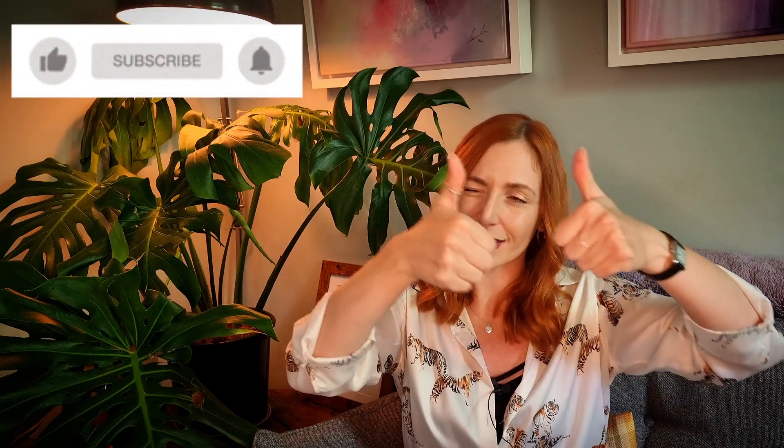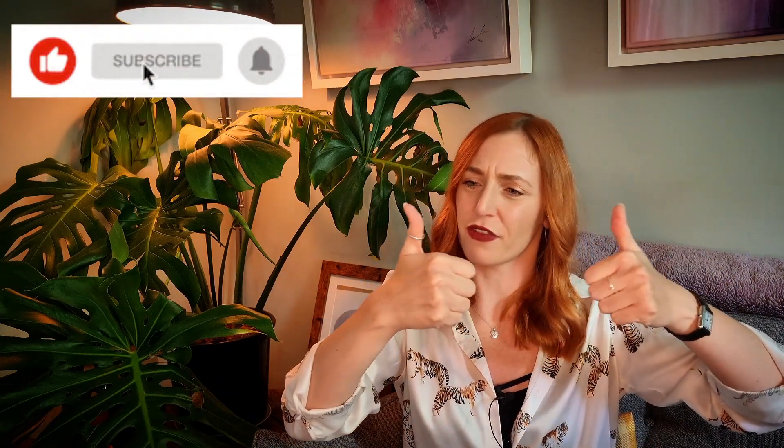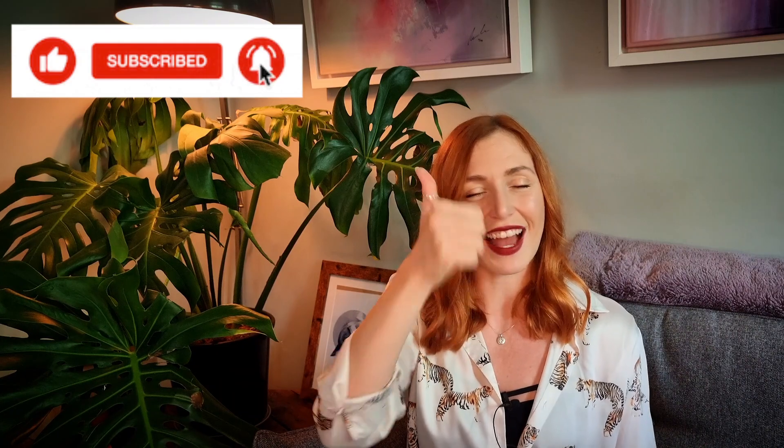Thank you very much for tuning in. If you could do me a favor and make sure you've liked and subscribed, that would be fantastic. If you've enjoyed this video and my ramblings, make sure you turn on that little bell so you get notified of my future videos. Until next time, people — see ya!